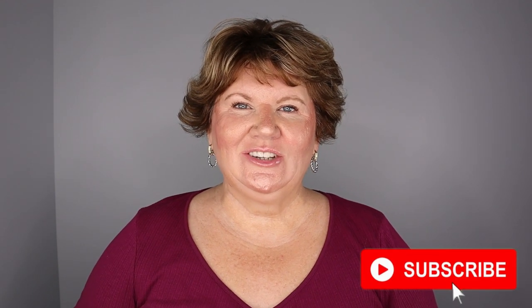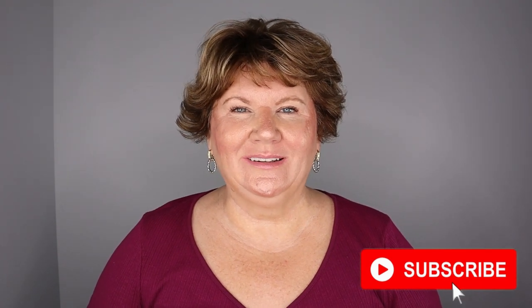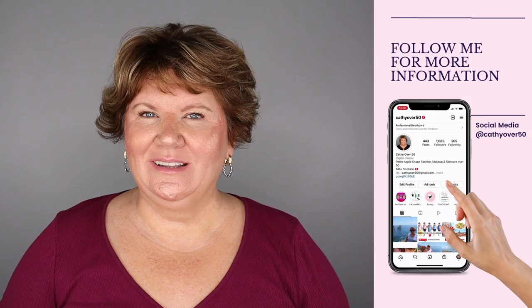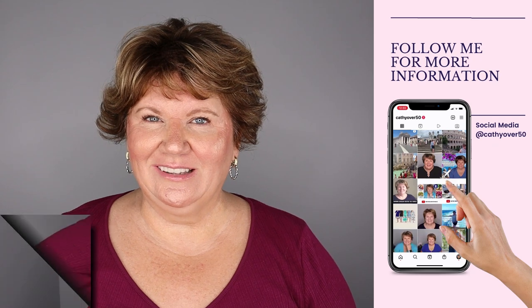Today I have nine easy clothing hacks to help us petite plus-size ladies look taller and slimmer. Hey ladies, it's Kathy and I'm so excited to share these clothing hacks with you today. Of course, wear whatever you want, but if you want to take your outfit to the next level so heads turn when you walk by, you aren't going to want to miss these fashion hacks.